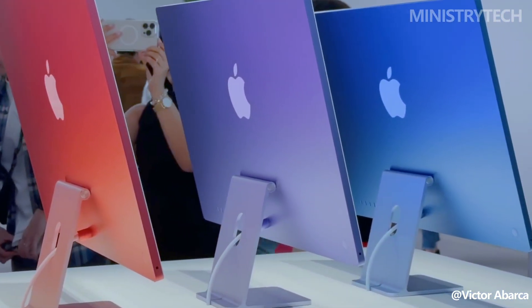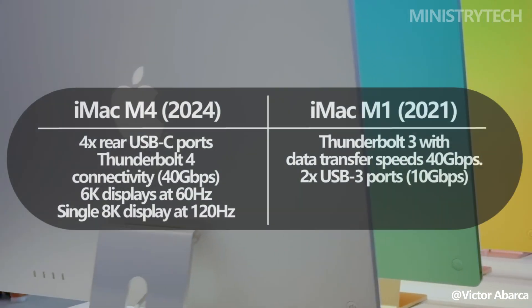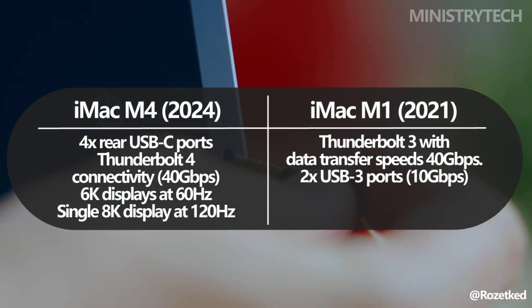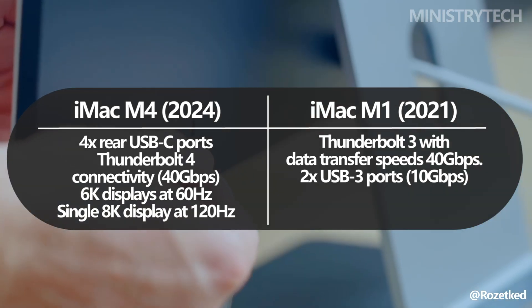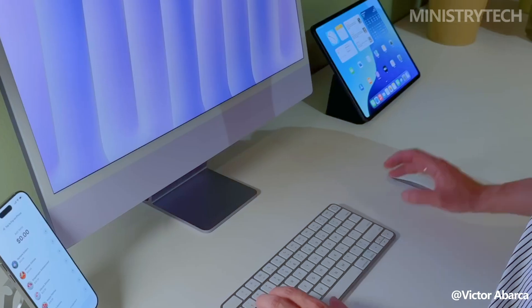The ports have also seen a significant upgrade. Higher-end M4 iMac models now come with four USB-C ports, all supporting Thunderbolt 4 at speeds up to 40GB per second. This improvement allows for more accessories and additional displays, with the capability to support two 6K displays at 60Hz or one 8K display at 120Hz.